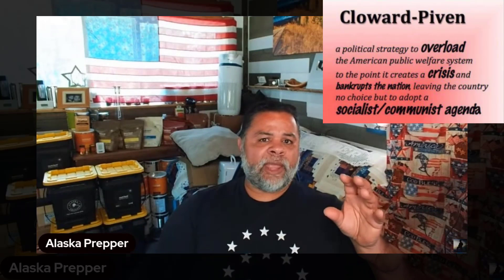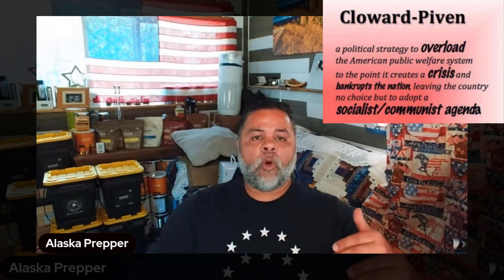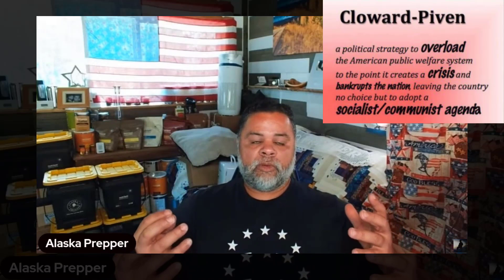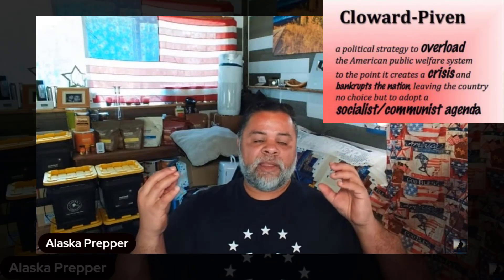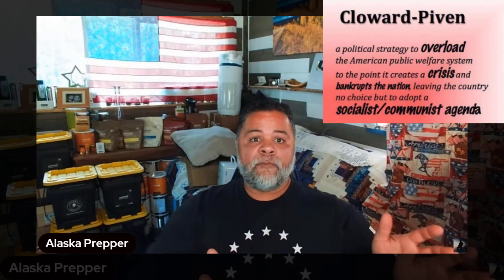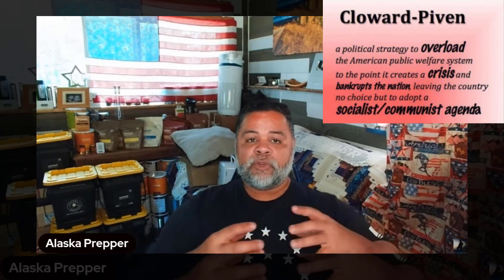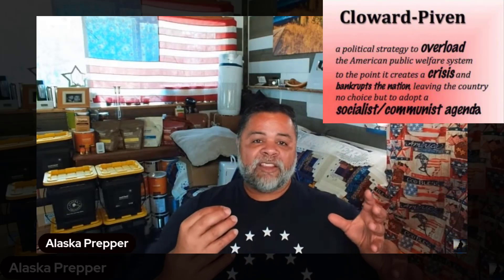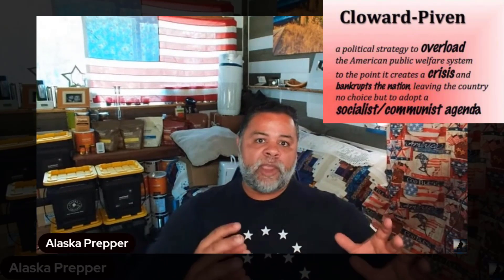Another way they've been destroying America is called Cloward-Piven. Cloward and Piven were professors who came up with the strategy that says: to destroy a system from within, overwhelm it with social programs. What's happening at our southern border right now? Millions of people pouring in, and the US government and several state governments are giving everything away. Where does that money come from? That money for social programs derives its value from your labor.